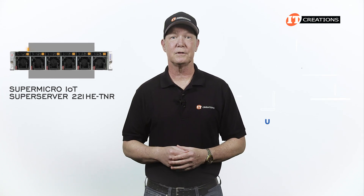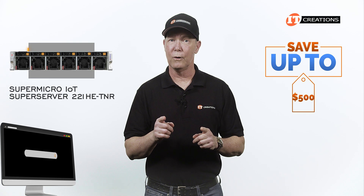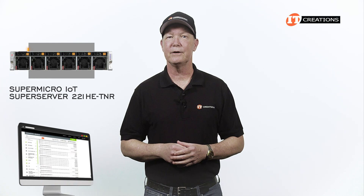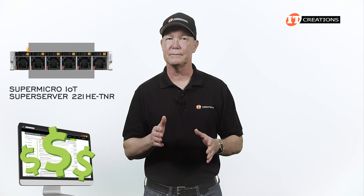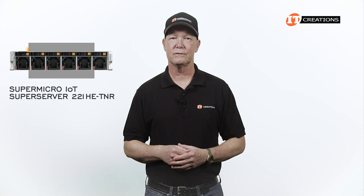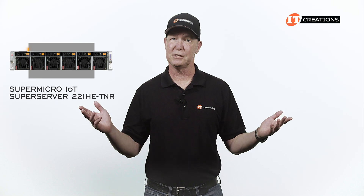Are you interested in the Supermicro IoT SuperServer 221HE-TNR? If you are, then for a limited time, you can save up to $500 off the listed price or one that you can configure at IT Creations using our handy configurator tool — that's on systems valued at $5,000 or more. The configurator tool is pretty cool: it gives you a running total on the cost of the system as you add components — CPUs, memory, storage, maybe some GPUs. Click that link for more information, and when you're ready to make a purchase, just mention this video.